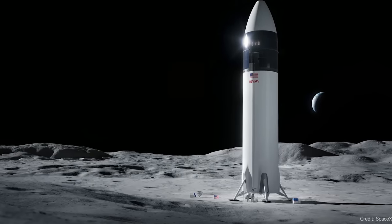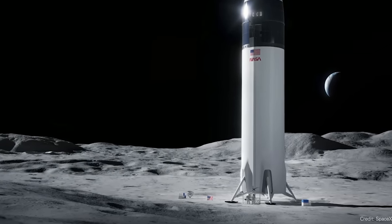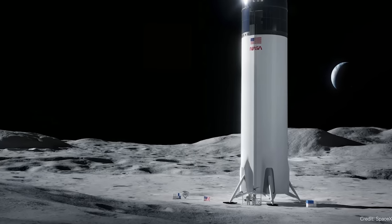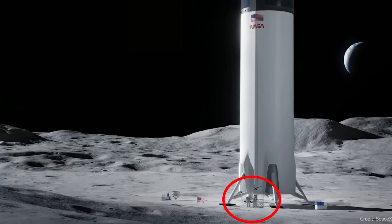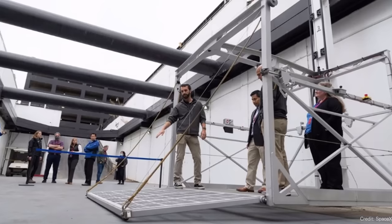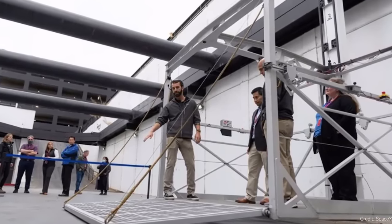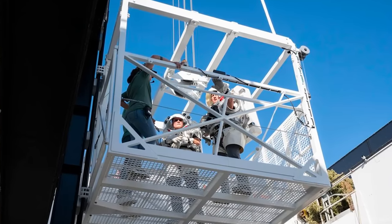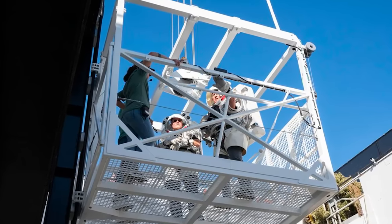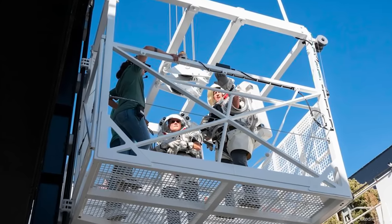The astronauts are going to be over 40 meters away from the surface of the moon, and even in the low gravity of the moon, it is not safe to jump out of Starship. They're going to need some way to get down to the surface, and the plan is an elevator. We got some cool images of NASA astronauts in their space suits testing out this elevator to find out how it's going to work to get them from the crew compartment down to the surface of the moon and back up again.